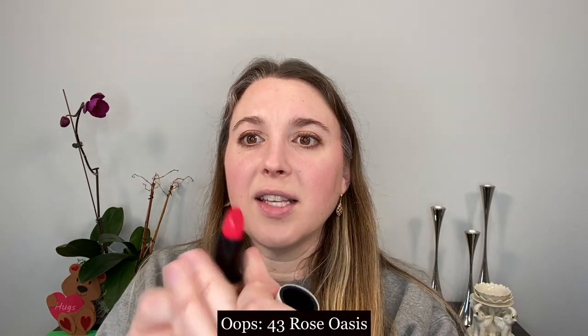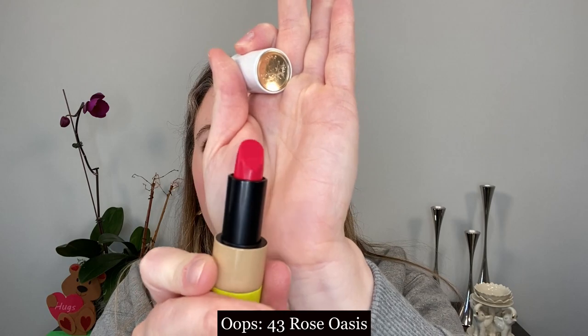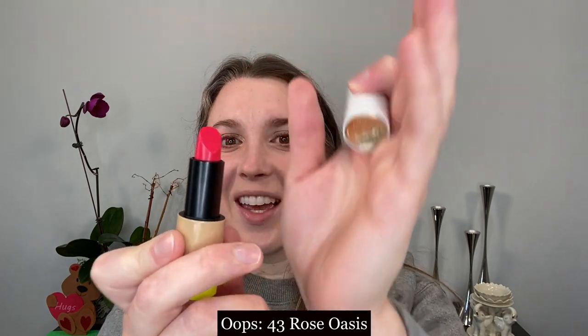This shade here is number 45, Rose Oasis. This is a satin formula. Just look at this stunning pink — I couldn't wait to try this on.